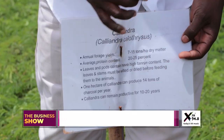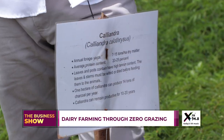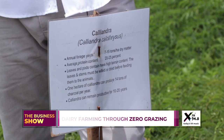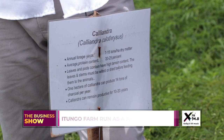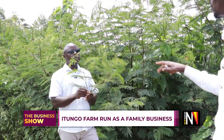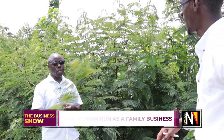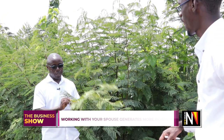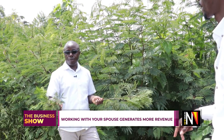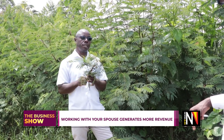The protein content is 20 to 25 percent — that is the protein content. This one is one of the best; you cannot do dairy, you cannot do cattle rearing or goat rearing without having this. When you cut it, what do you do? You're going to dry it. You can also feed the cows after wilting — the cows will eat this one.